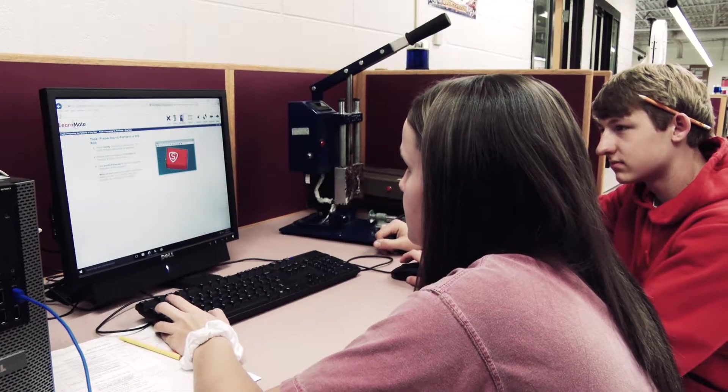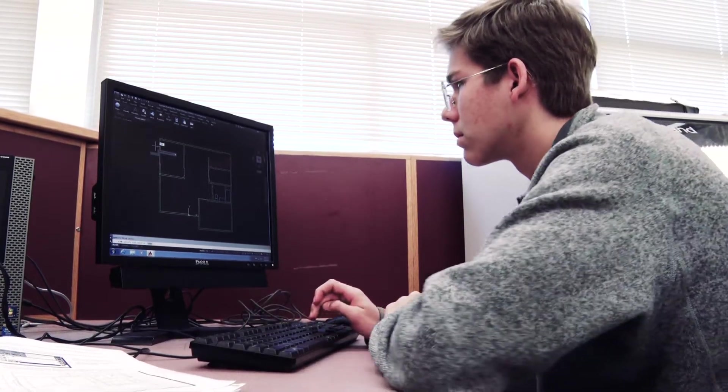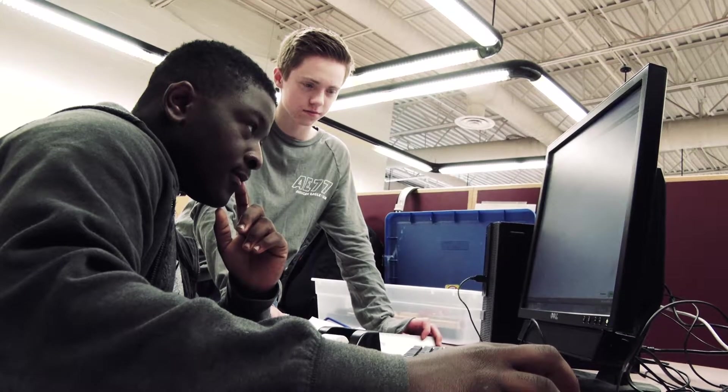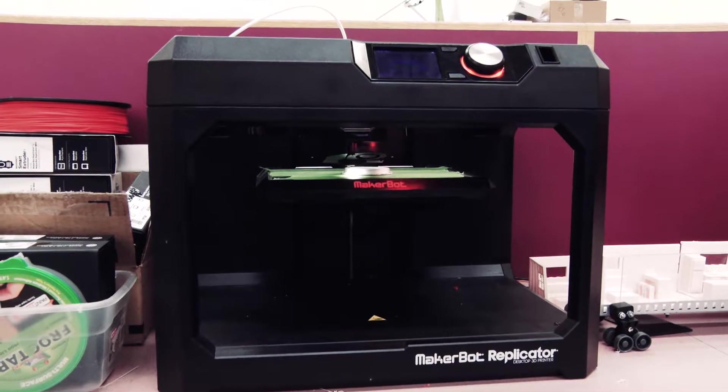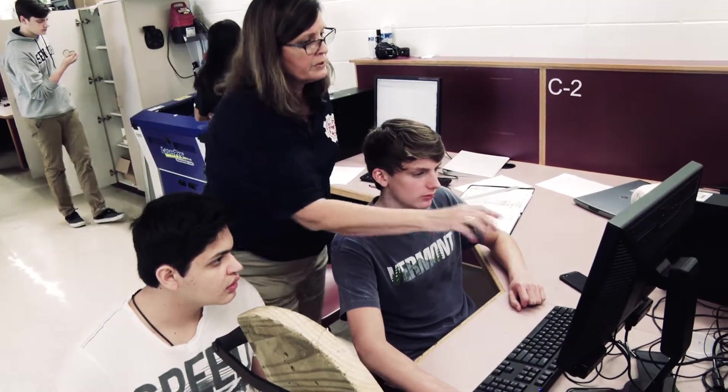The students that take engineering are students who like things that are hands-on. In order to complete the pathway you will take three years of engineering. The first year of engineering you get all the basics — you're going to learn design, learn about the different engineering disciplines, different types of technology, and you'll learn to develop and problem-solve.